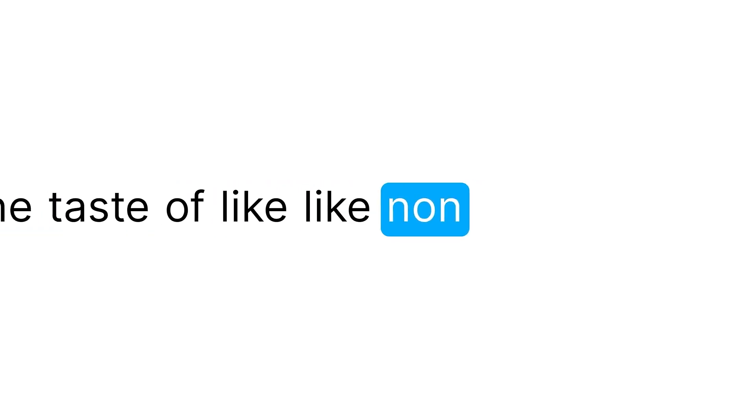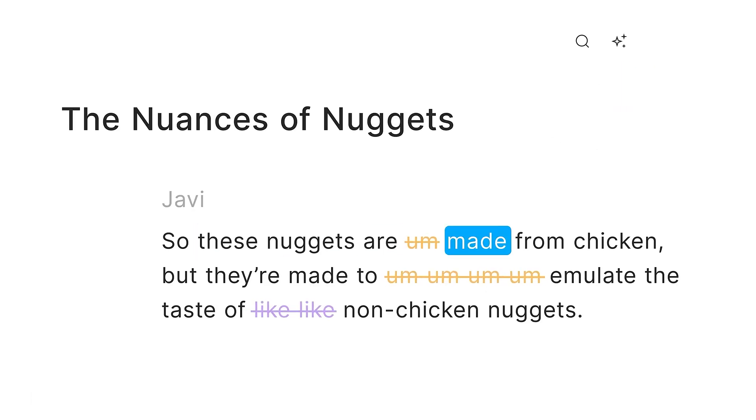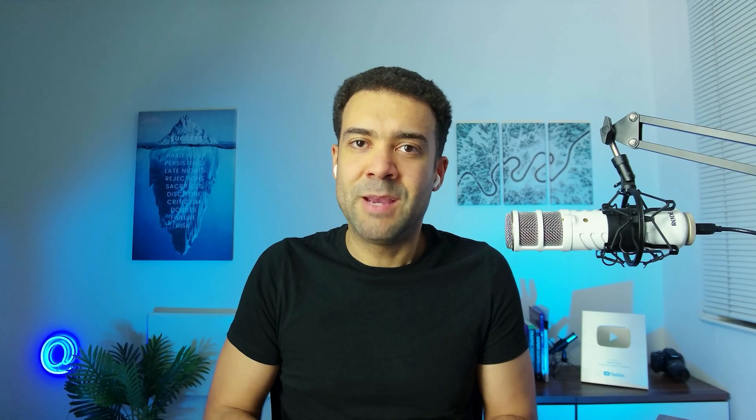For example, it can take a rambling take — 'So these nuggets are made from chicken, but they're made to emulate the taste of like non-chicken nuggets' — and clean it up to: 'So these nuggets are made from chicken, but they're made to emulate the taste of non-chicken nuggets.' It will also fix bad quality audio recorded on cheap microphones or in noisy environments in a single button click.